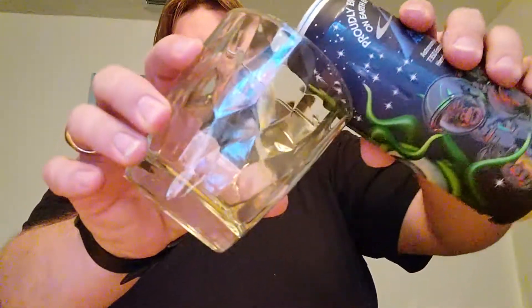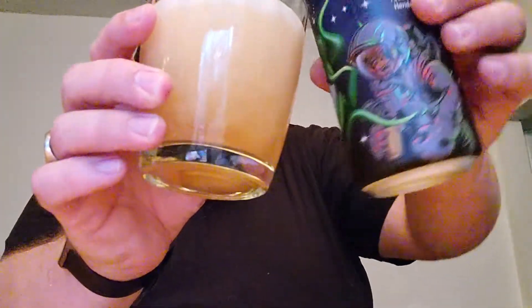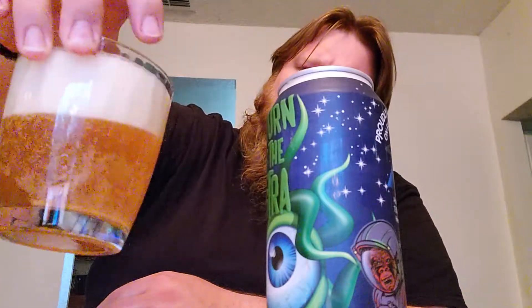Great carbonation, beautiful color — slight orange-yellow. Solid finger of head on that baby right there. Return of the Citra — I'm assuming this has citra hops in it and I'm assuming they've done it before. The rye IPA comes in at 6.7 ABV.